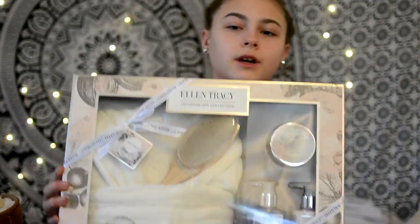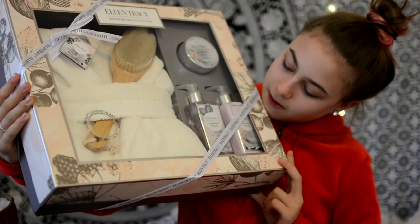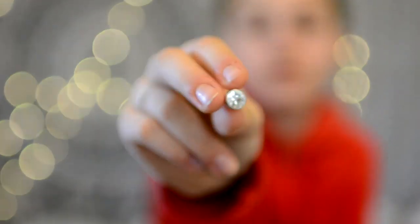I also got this, which is like more bath stuff but it's bigger. It has a bathrobe and lavender something, and body salts and stuff. That's awesome. I also got these earrings — they came in a pack and these are the ones I'm wearing right now. The pack is downstairs and I'm too lazy to get them, but they're really cute.